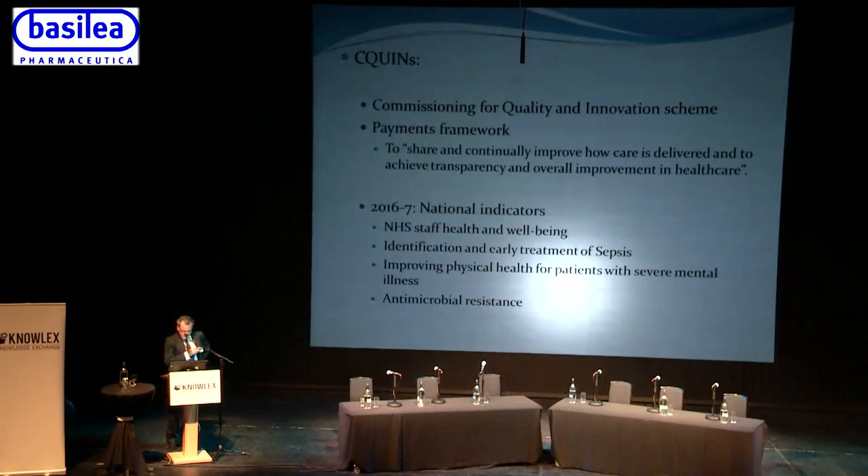CQUINs stand for the Commissioning for Quality and Innovation Scheme. It's a payments framework designed by NHS England to show that we can share and continually improve care delivery and achieve transparency and overall improvement in healthcare. For 2016-17 there were four national indicators.